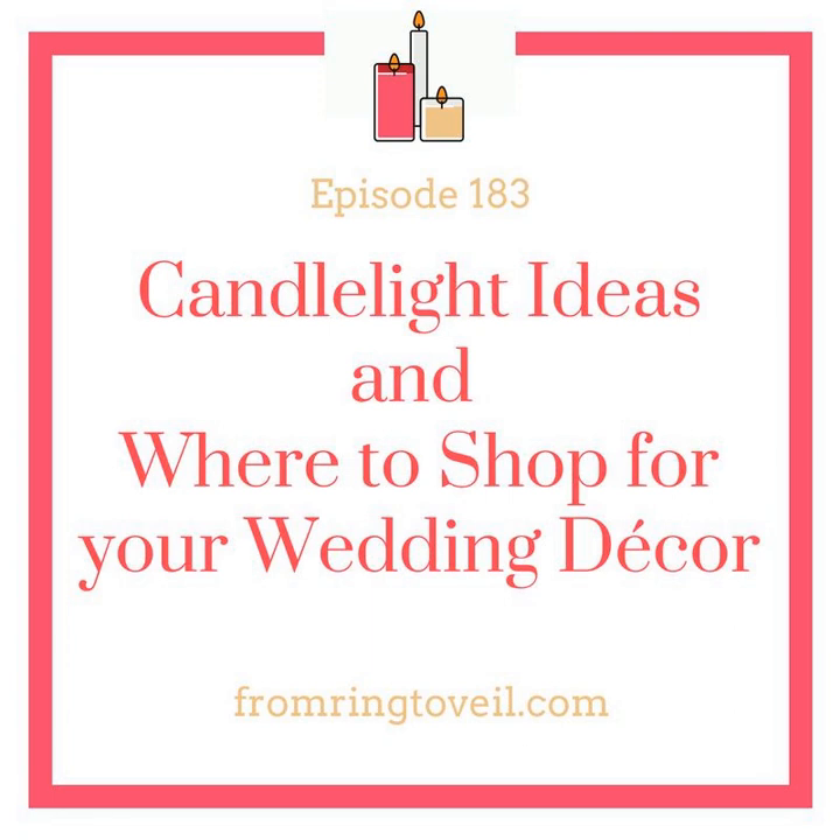Pillar candles are the next kind. You can put them in glass hurricanes and cylinder vases — they come in different sizes, as do the hurricanes and cylinder vases. My favorite way to use them at a reception is to put multi-tiered cylinder vases on the table with candles inside. You can put petals, gems, or other accents inside the hurricanes to make it sparkle a little more.